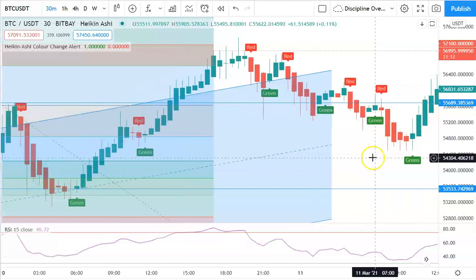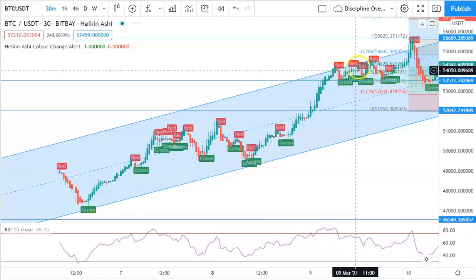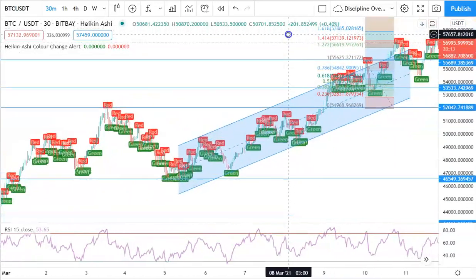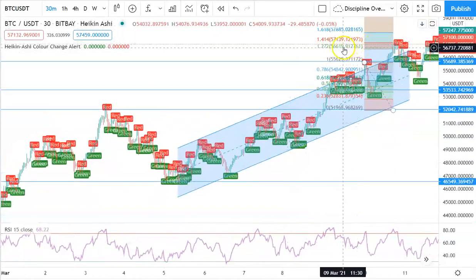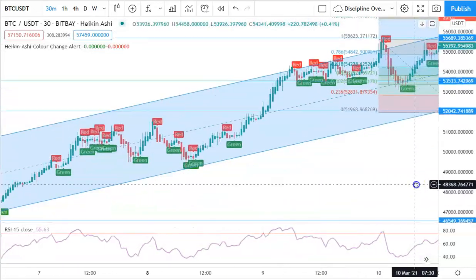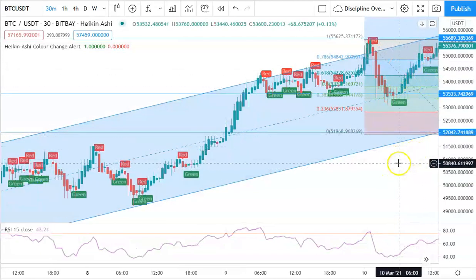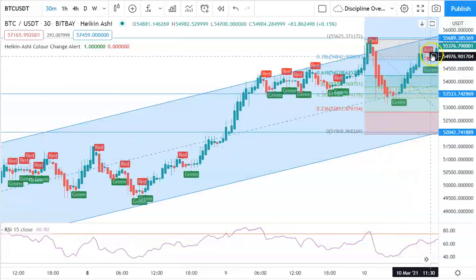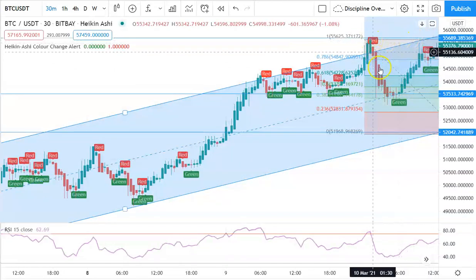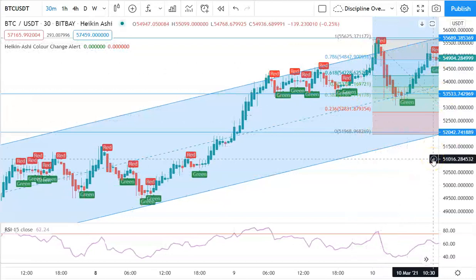I personally like to use the 30-minute chart, so I scaled in 5k, 5k, 5k, 5k — then let the rest run. We set notifications at key price points: the next key levels are around 56.6k for the Fibonacci retracement, 57.139, and 57.885. We also set a notification for the first red Heikin Ashi candle just in case it starts selling off. The first one gets triggered around 55.5k near the previous local resistance.